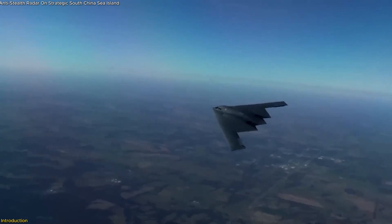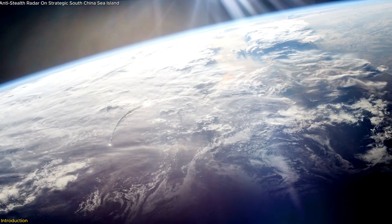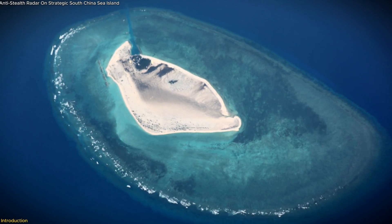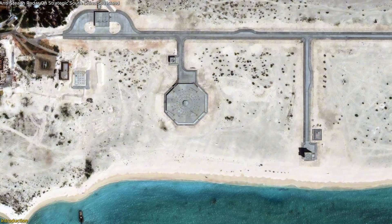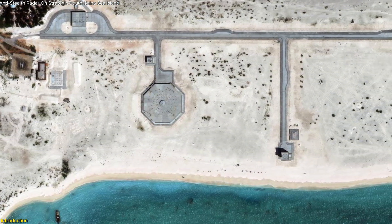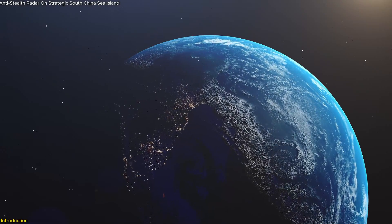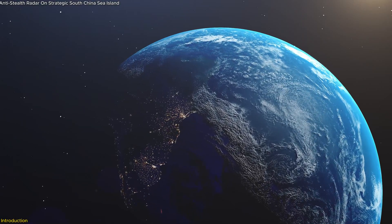This radar can detect stealth aircraft and other airborne threats that traditional systems might miss. But why Triton Island, and why now? We'll explore the technology behind this radar, the strategic importance of Triton Island, and the regional and global implications of this bold move by China.